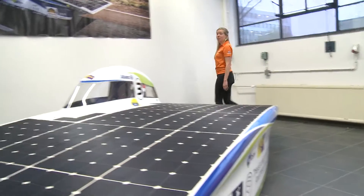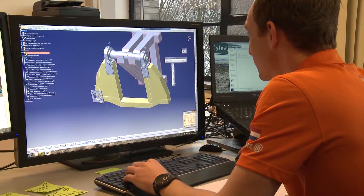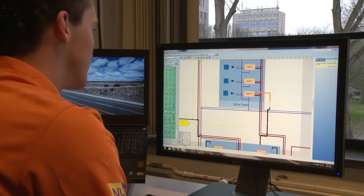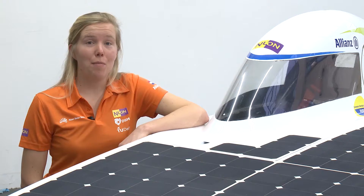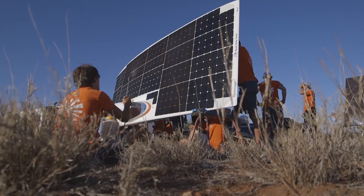Every member of the team must have a solid background in mathematics. During the design process, a lot of elements need to be modeled and calculated. For example, think of the model for the power our solar cells can generate, and that in different conditions.